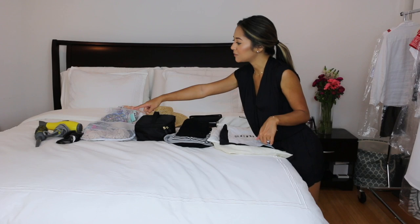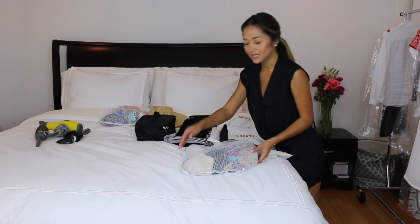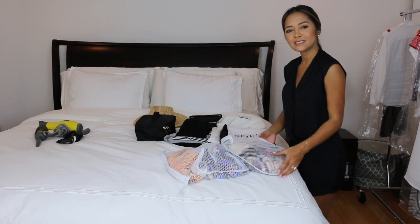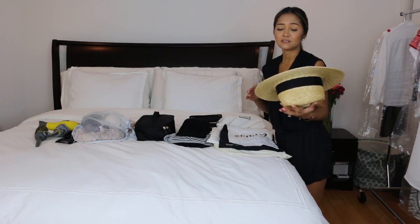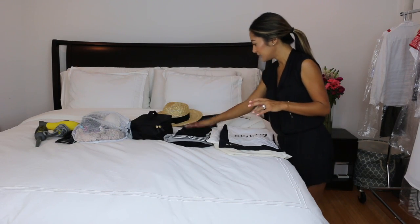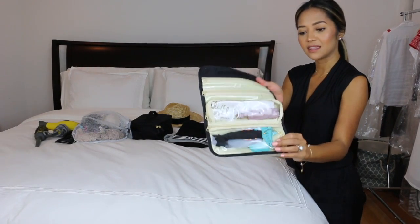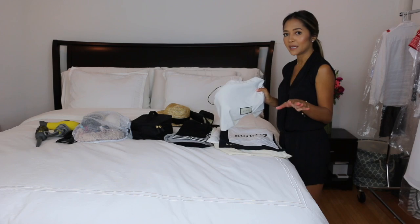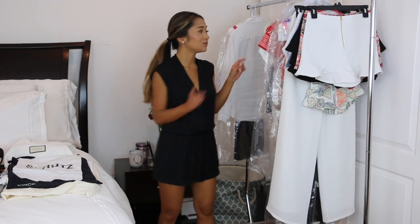I pretty much have all my stuff laid out here on the bed. I have my hair stuff — from my brushes to my blow dryer and my curling iron wand. I have my undergarments, and I always like to use laundry bags to pack my undergarments and bikinis because it helps me stay organized. I have my hat, makeup bag, some pajamas, sunglasses, a jewelry bag to keep all my jewelry organized — you can find stuff like this on Amazon — and one purse plus a couple of bags to pack my shoes in.